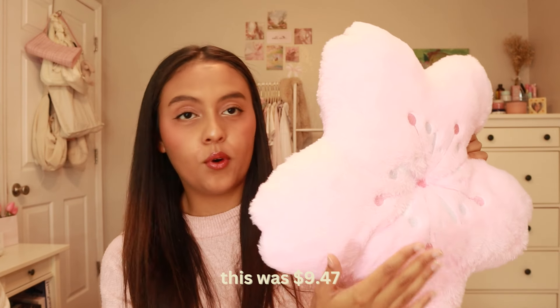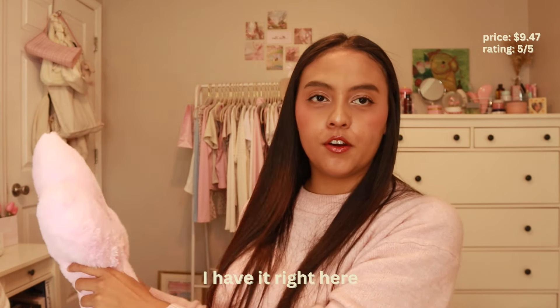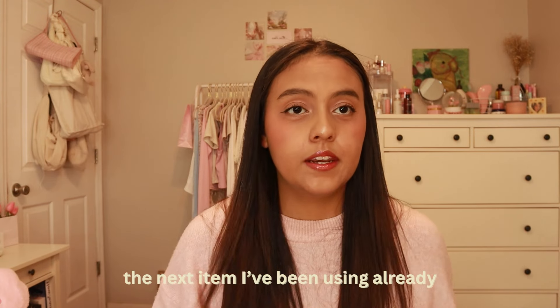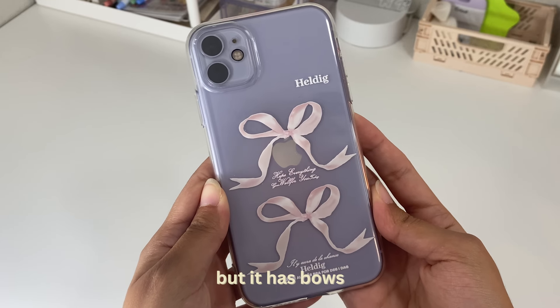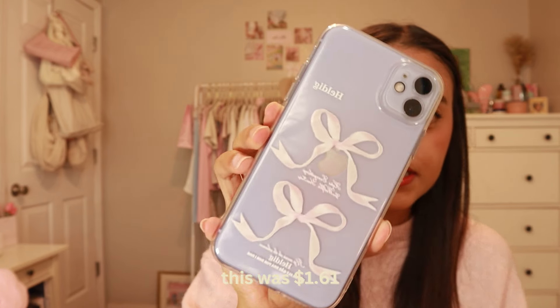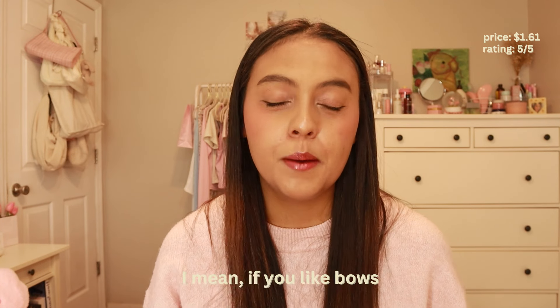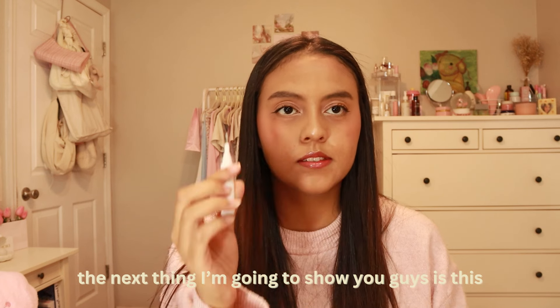The next item I'm going to show you is this satin robe, and it was $9.98. I got it in extra large because I wanted something big on me. It has ruffled sleeves. I'm not in love with the item but it's okay — quality-wise it's just satin, so there's not much to say. It's a cute light pink color and I do recommend it for girls that like pink and like to wear robes at night and be comfy.